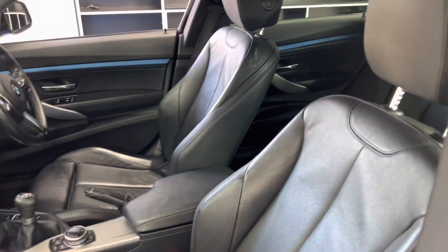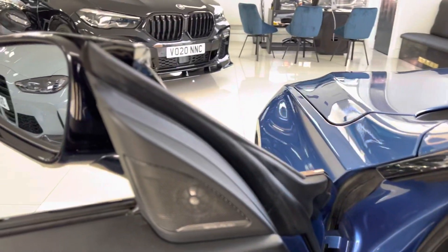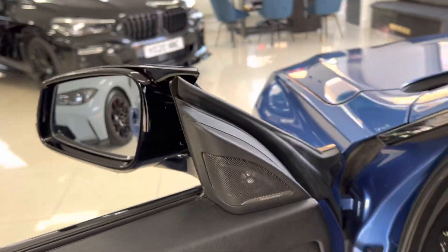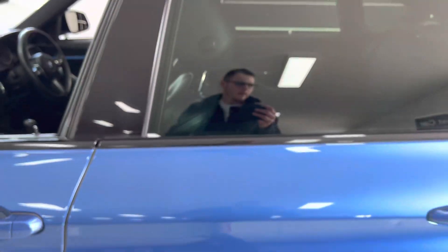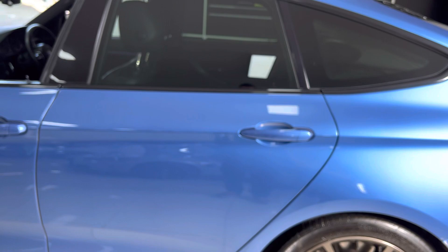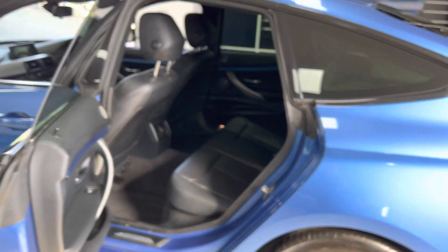Inside, you've got the Dakota leather in black, which is heated in the front and has been nicely cared for. This one's a six-speed manual car. You've got the Harman Kardon surround sound — again, one of the very nice and somewhat unique things about the GT is the fact that all of the doors are of course pillarless.